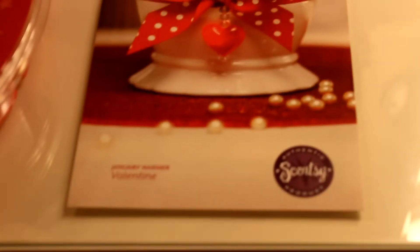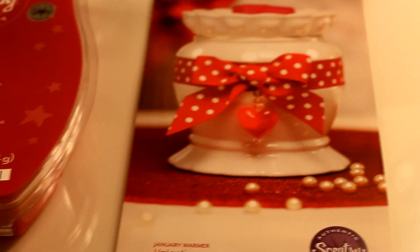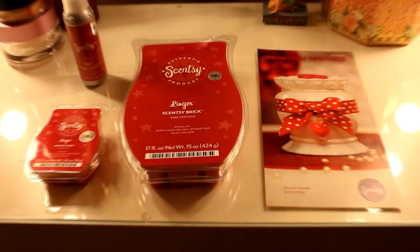and a little red glass heart on it. This is the scent of the month and the warmer of the month. Thank you for watching and have a great day!